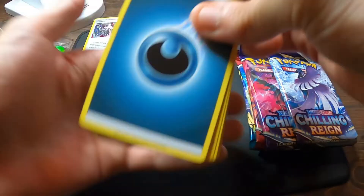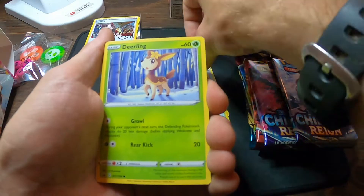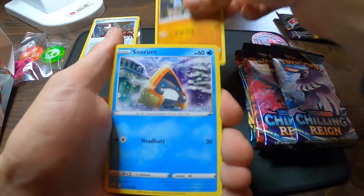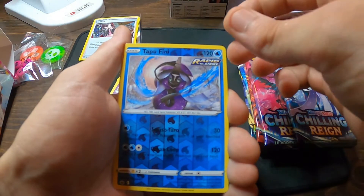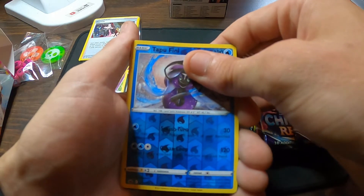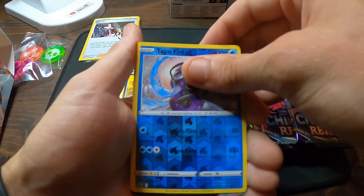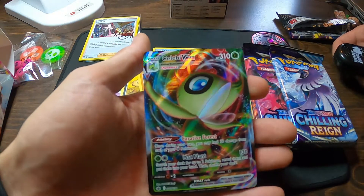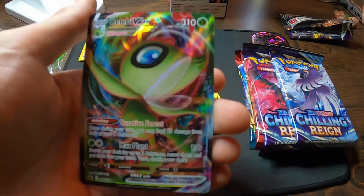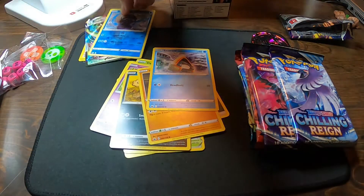Let's see what we got here. We got Darkness Energy, Flappy, Path to the Peak, Ledian, Deerling, Galarian Slowpoke, Koffing, Galarian Yamask, Snow Run. We got a Reverse Hollow Tapu Fini, and I am seeing something behind there — Sableye VMAX! That's awesome. First pack magic — we got ourselves a full art!